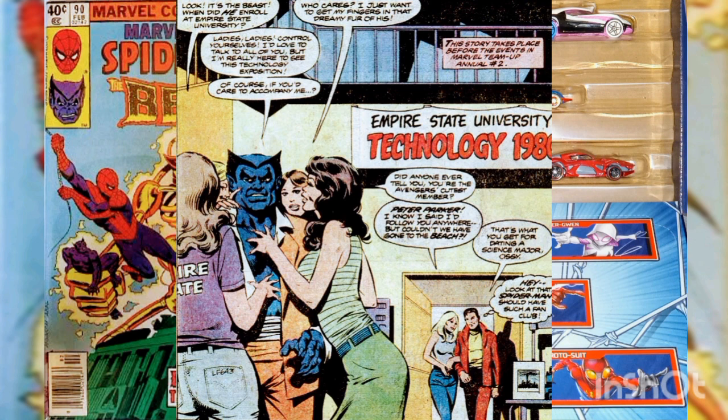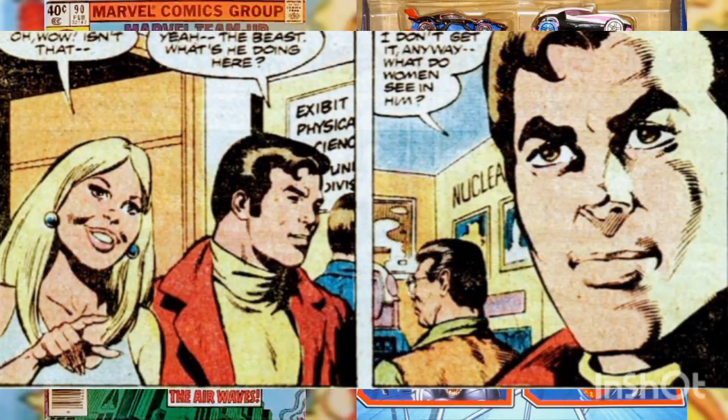The story opens with Peter Parker taking Sissy Ironwood to the Empire State University Technology Science Exhibit. As they enter the hall, they see the Beast — currently an Avenger — at the center of a group of adoring coeds.